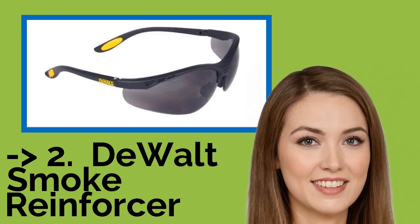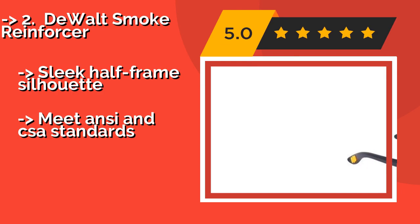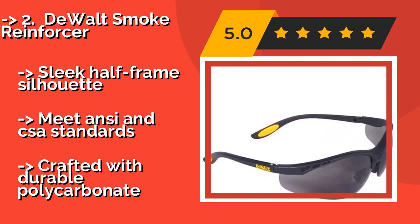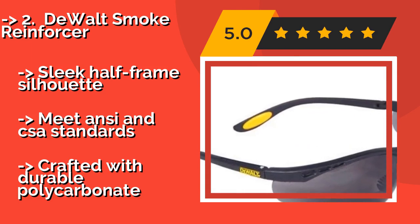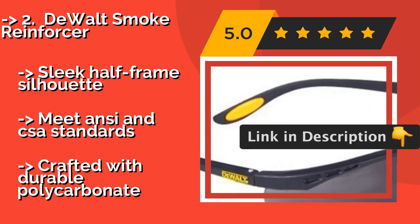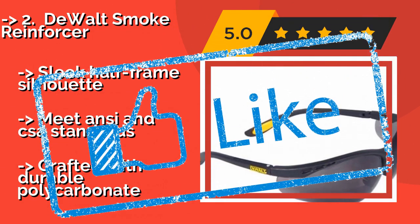Number 2: DEWALT Smoke Reinforcer. Perfect for both on and off the job site, the DEWALT Smoke Reinforcer, around $10, does double duty as sunglasses and safety glasses. With soft non-slip nose pieces, textured arms that are easy to grip, and cushioned temple pads, you can comfortably wear them for hours at a time. Sleek half-frame silhouette, meets ANSI and CSA standards, and crafted with durable polycarbonate.